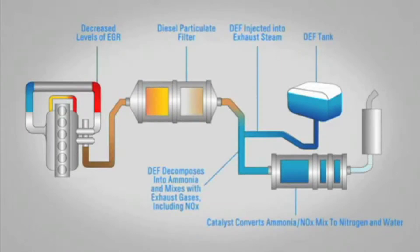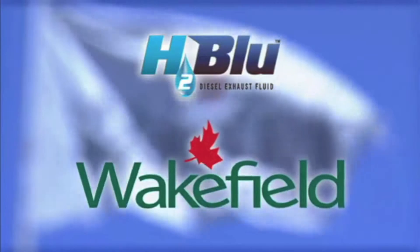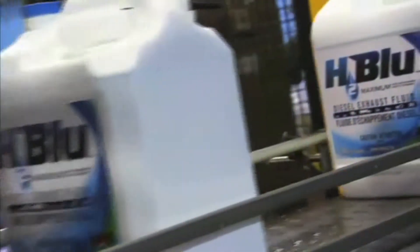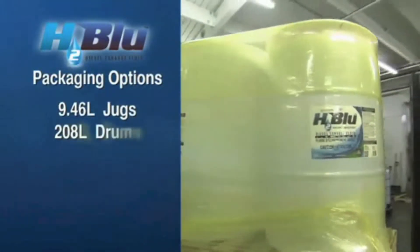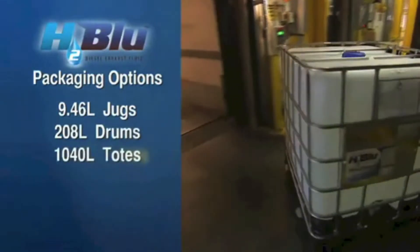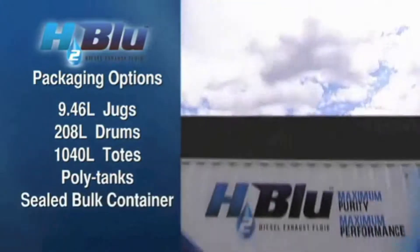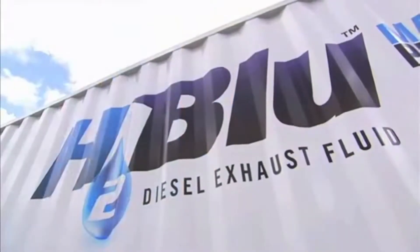If you purchase a car, truck, tractor, or any diesel-powered product with SCR technology, it will require diesel exhaust fluid. API-certified H2Blue is manufactured by Wakefield at their Canadian solutionizing facility, and is offered in 9.46-liter jugs, 208-liter drums, 1,040-liter totes, various sizes of poly tanks, and a sealed bulk container called the H2BlueBox with a proprietary hygienic pumping system.